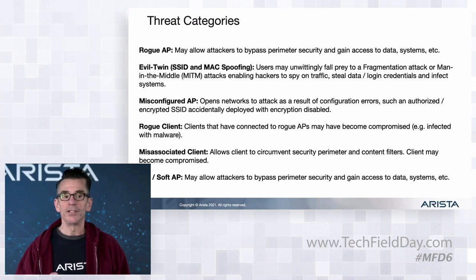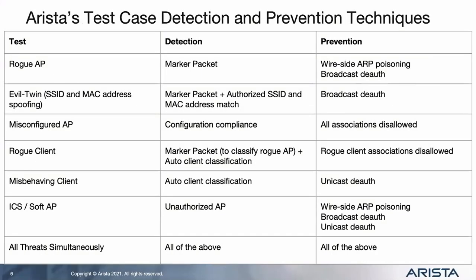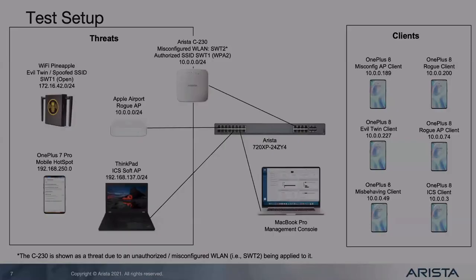The threats we're looking at today: rogue AP and evil twin - that's the Wi-Fi pineapple spoofing the SSID; misconfigured AP - we can authorize SSIDs and tie them down to specific encryption, so if you have a corporate SSID that must use WPA3 and somebody spins it up with WPA2, we won't allow connections to that network; rogue client - a client that previously connected to a rogue AP; misassociated client - an authorized client connecting to a neighbor AP or a man-in-the-middle; and ICS soft AP. These are the threats and corresponding detection and prevention techniques - it's not one-size-fits-all.